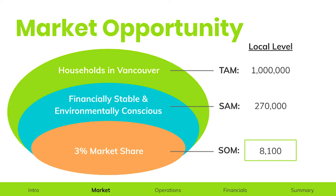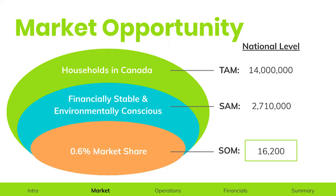So how much of the market can we actually reach? Through an analysis of financially stable and environmentally conscious households in Vancouver, we predict a reach of 3%. And with our basis in Vancouver, we will expand to the rest of Canada and predict to have 0.6% of the market share by the end of year five.